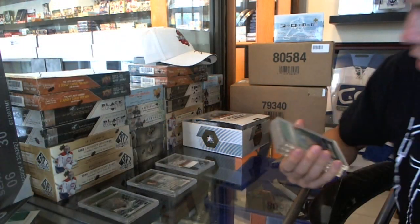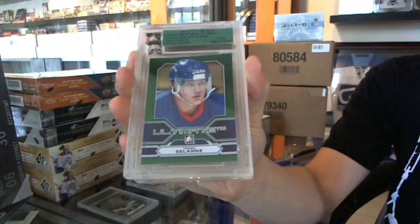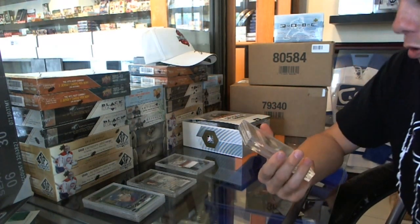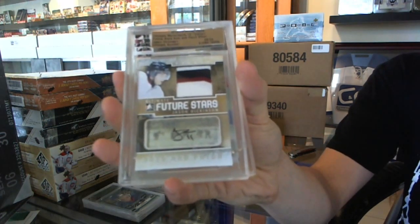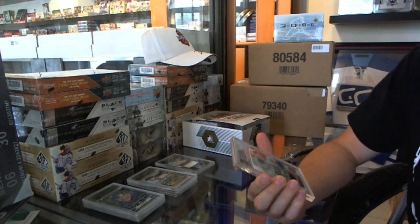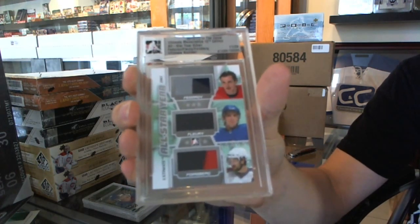Box two: we've got a base card number 11 of 60, Timu Selänne. We've got a Future Stars three-color patch and auto silver, number nine of 24, Jason Dickinson. And an All-Star Year triple jersey silver, number 11 of 24, Sergei Fedorov — Theo Fleury and Peter Forsberg.